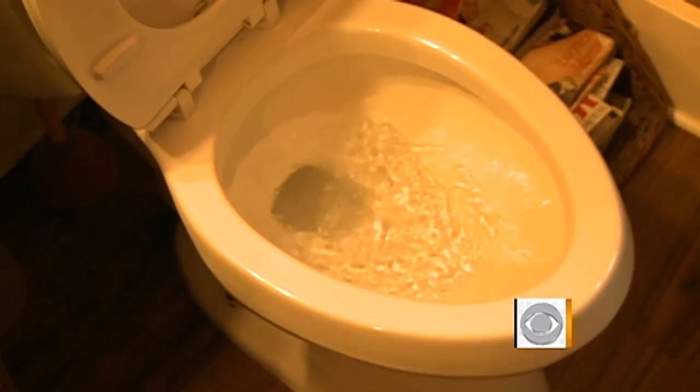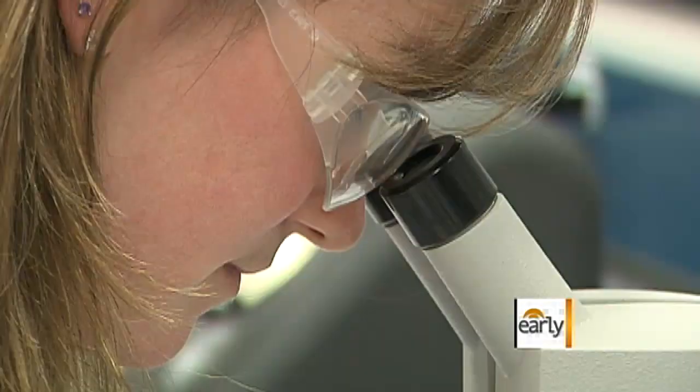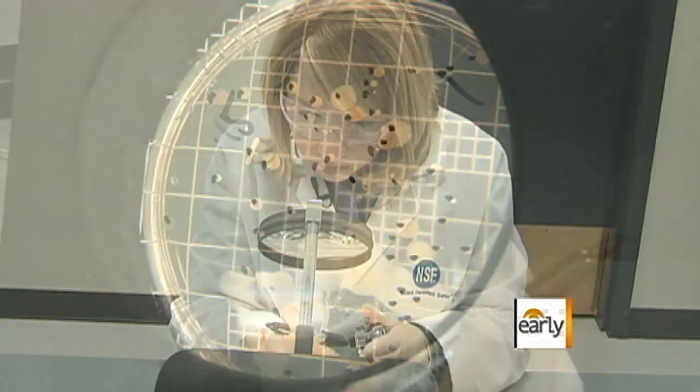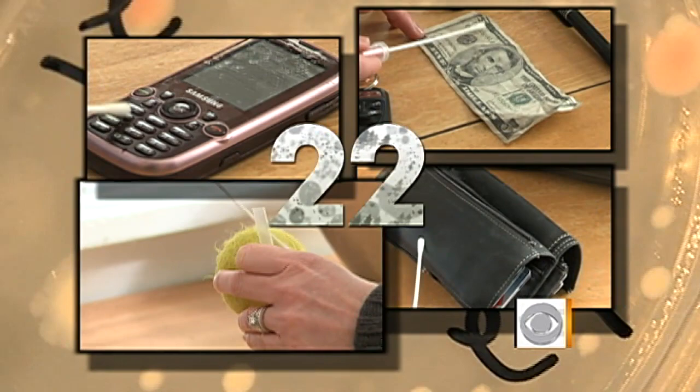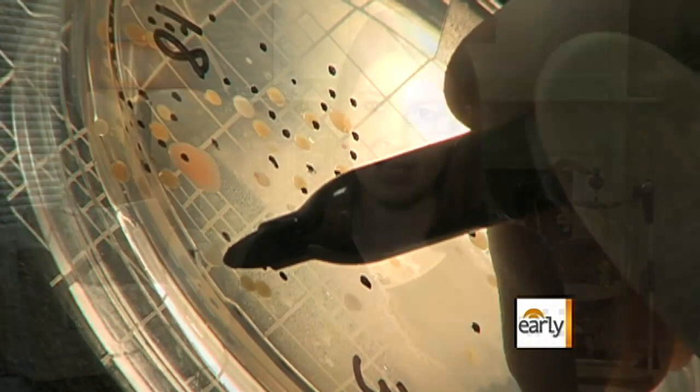Not the toilet. You think dirt, you think germs, you probably think the bathroom. But this new survey finds that's not it. To find out, scientists from public health and safety organization NSF International swabbed 30 surfaces in 22 homes — that's 660 tests in all — to check for germs in the bathroom, the kitchen, and on everyday household objects. And the results may surprise you.